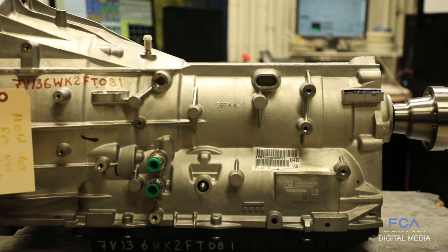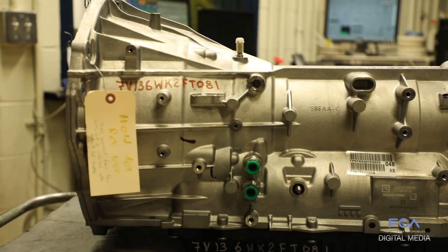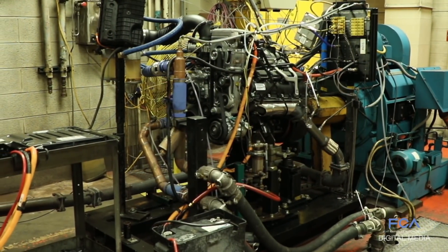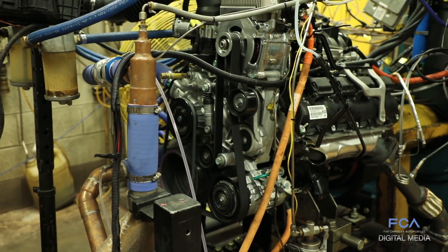We also run tests through our newly upgraded 8-speed transmission and 4x4 transfer cases. In fact, all powertrain components of the Ram 1500 will be tested in similar conditions, 24 hours a day, 7 days a week.